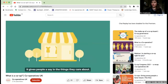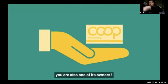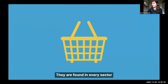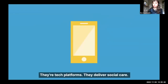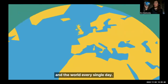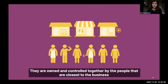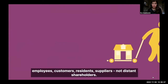Ownership matters. It gives people a say in the things they care about. If you were a member of a co-op, you are also one of its owners. Originally founded by working-class people who were fed up of having to buy poor quality food, co-ops are just as relevant today. They are found in every sector, from high street retailers to farmer-controlled businesses, cooperative pubs and credit unions. They're tech platforms, they deliver social care, and they're making a huge difference to people, workers and communities across the UK and the world every single day.